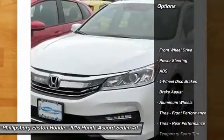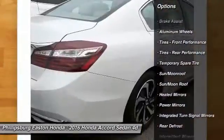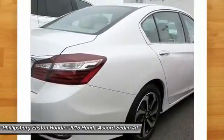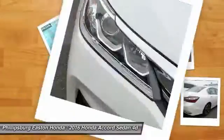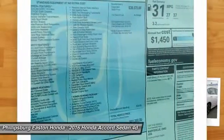Stability control, anti-lock braking system, traction control, navigation system, remote engine start, steering wheel audio controls, power passenger seat, keyless entry, backup camera, moonroof. This isn't just a vehicle,